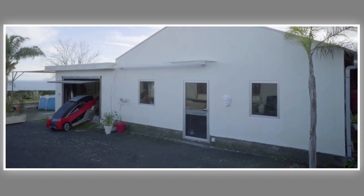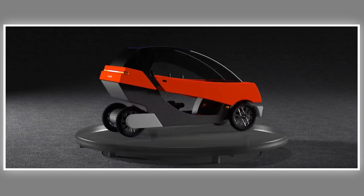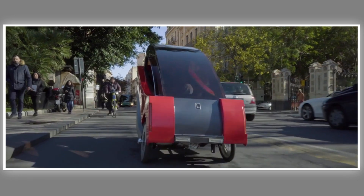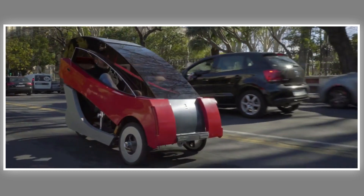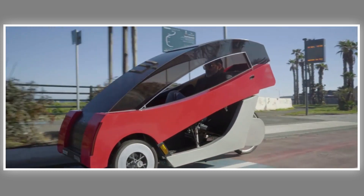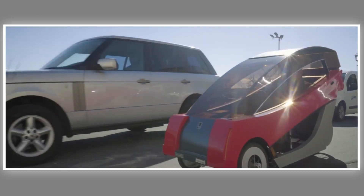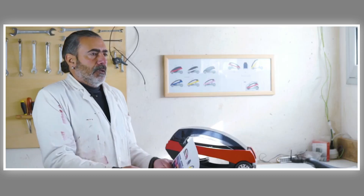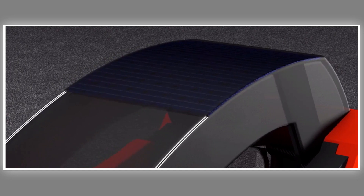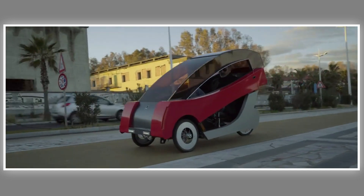This sleek creation exudes style, ensures safety, and is environmentally conscious. The vehicle's construction comprises wood, polycarbonate, and carbon fiber, with a plush interior featuring fabric and leather trim. Its flexible car-like seat offers comfort and adaptability. A single charge allows for a journey of 43 miles, with the vehicle reaching speeds of up to 15.5 miles per hour, while maintaining a svelte weight of just 121 pounds.